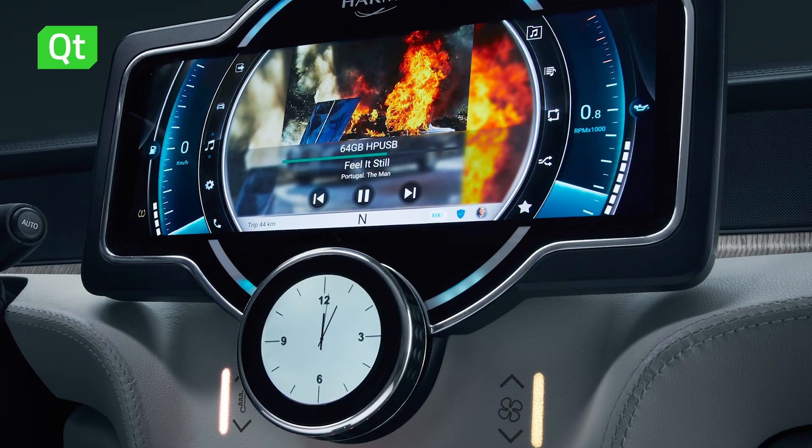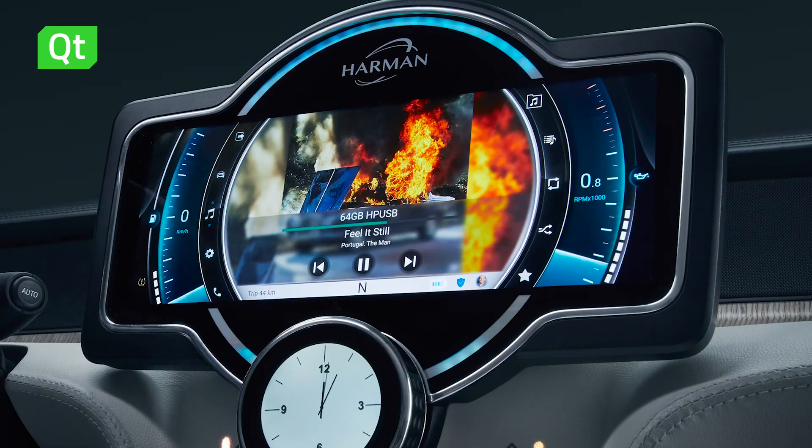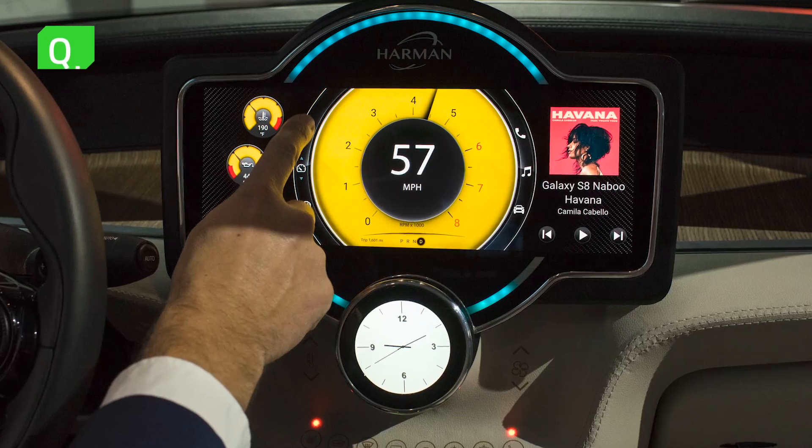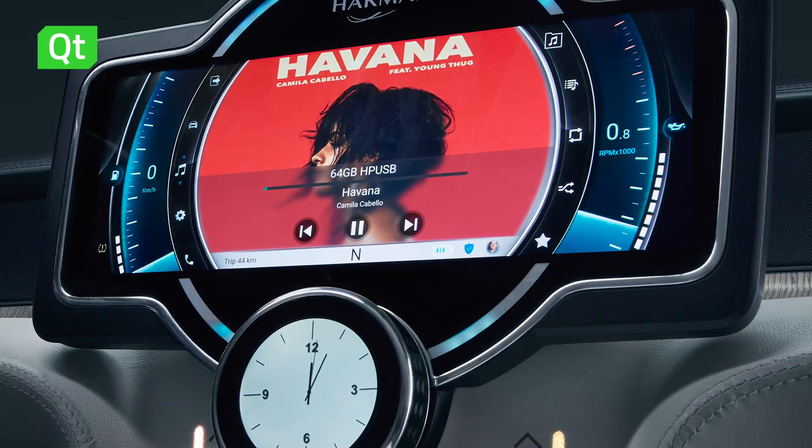Particularly in the context of autonomous vehicles, it is very critical to be able to deliver very rich content — not blue on black screens as most automotive HMIs are today, but very vibrant colors, very bright screens, and a lot of rich content. That's the future, and I think Qt is well positioned to compete there.